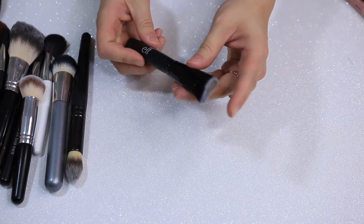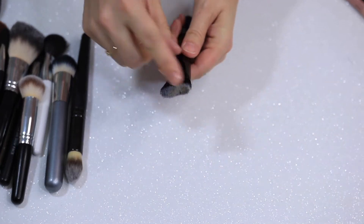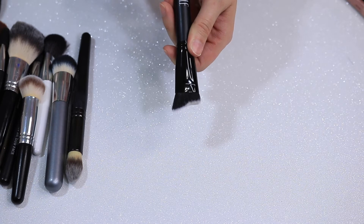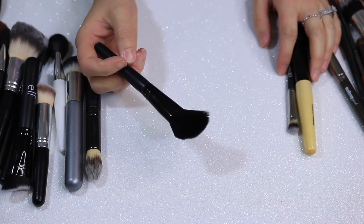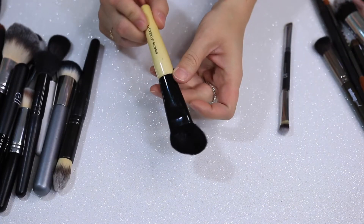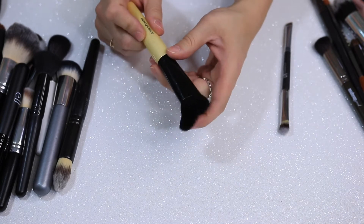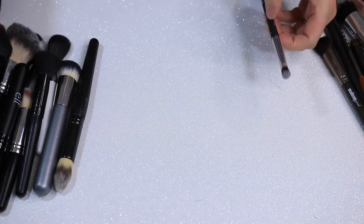This is an ELF brush — they don't have names on them, but it has a little divot for contouring or cream contouring. I don't like these too much and never use them. This one is an ELF angled blush brush. I used to like it, but I have other blush brushes I prefer. This is from CVS — it's the Essence of Beauty Line Contour Control. I used to love this, but I have so many other brushes I like better.